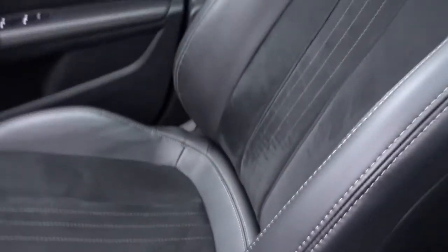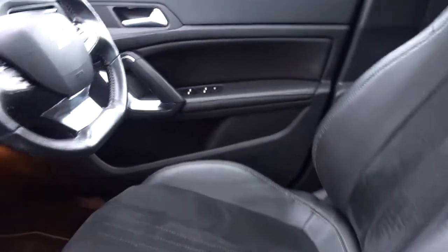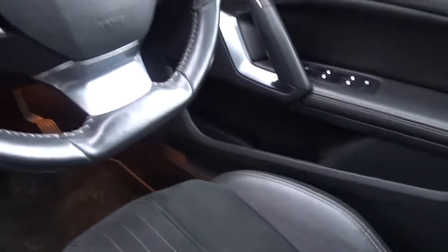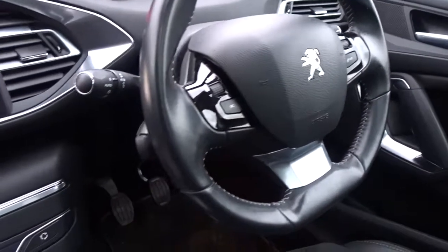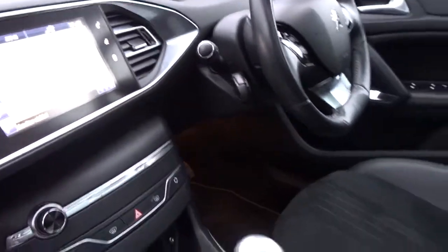Both front seats have the option of being heated. There are front and rear electric windows and electrically operated door mirrors. There's a leather multi-function steering wheel with Bluetooth controls and full audio controls, automatic headlamp control, and column-mounted cruise control. A very nice feature in the vehicle is the glass panoramic roof which also features an electronic blind.